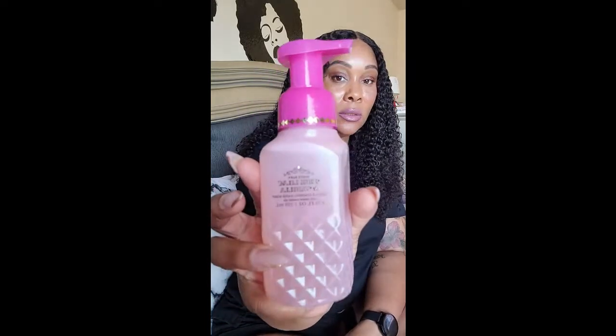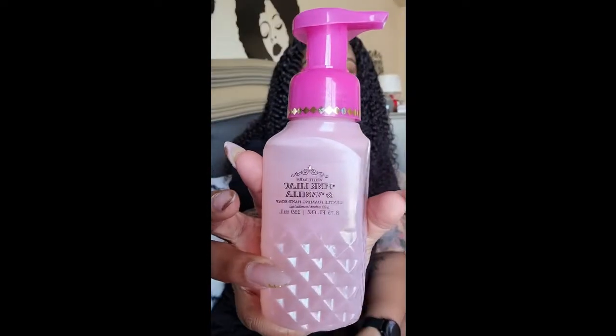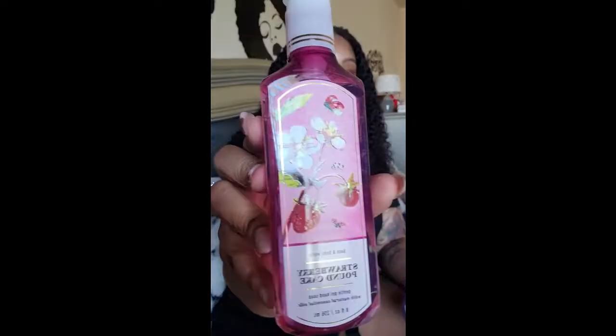I was getting low on hand soaps and I was like, let me go restock while they have a semi-annual sale. This is the pink lilac and vanilla. I also got strawberry pound cake, just because I love that candle.